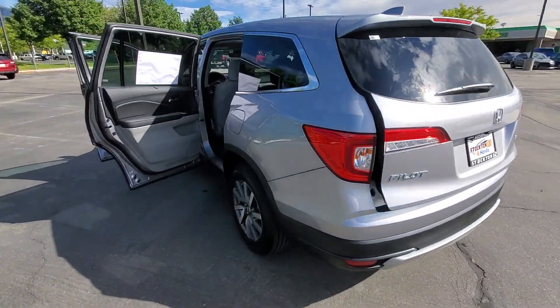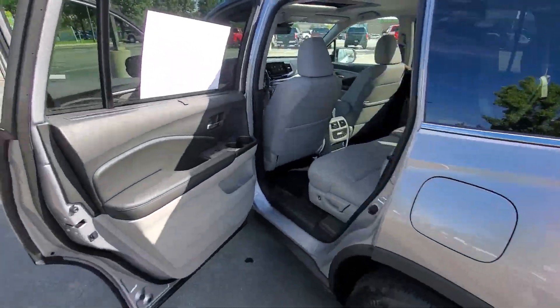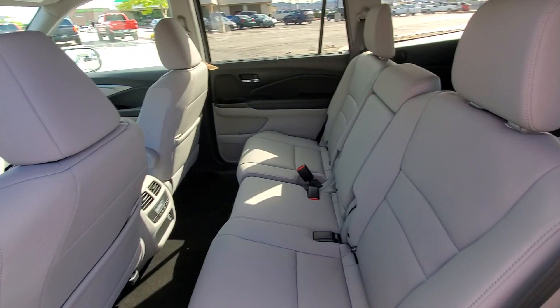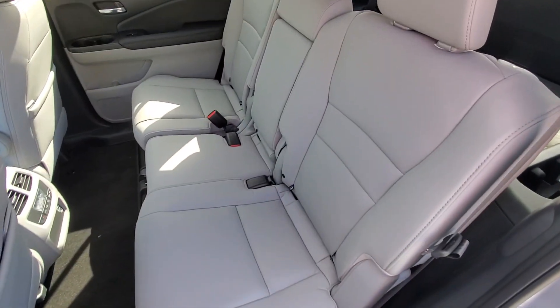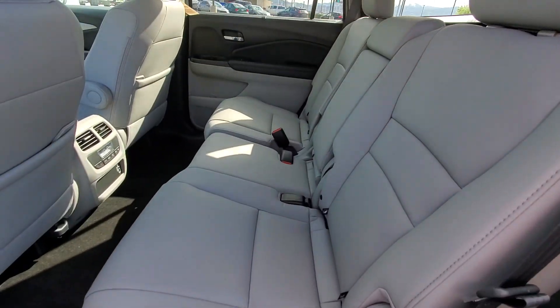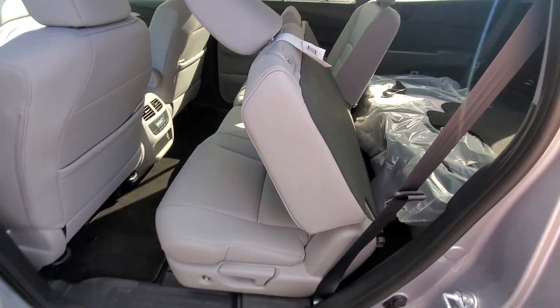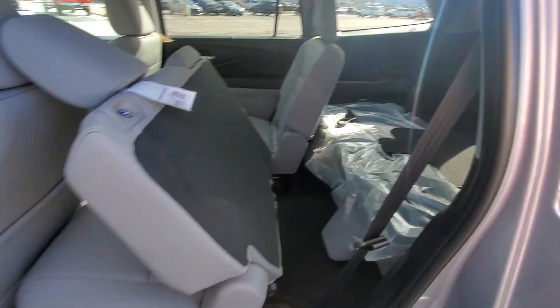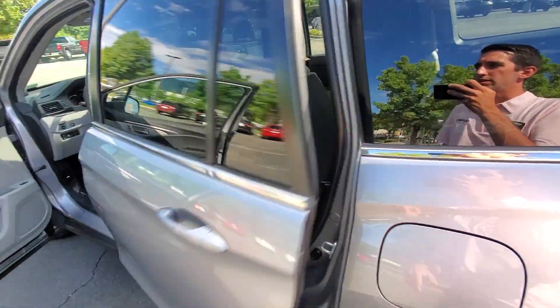The EXL also gives you these nice sun shaders to help keep the interior nice and cool. That beautiful Honda genuine leather with that really easy access to the third row with just a push of that little black button there. And then that third row is very easily accessible.